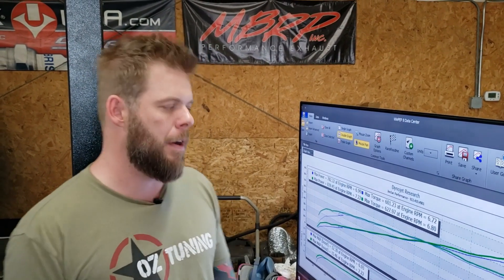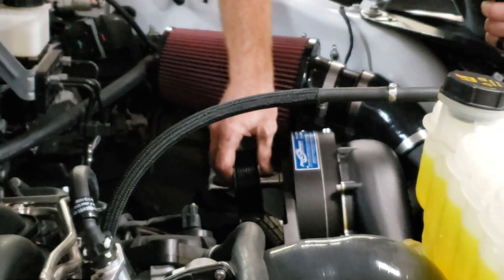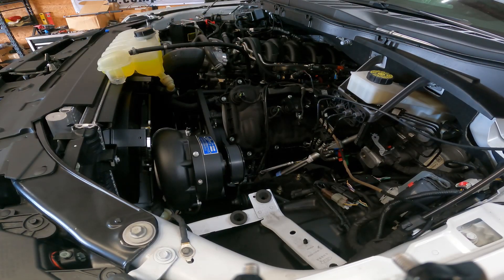We put our heads together and decided to step down the pulley once more. ProCharger sent us a 3.7-inch pulley, so we've gone ahead and installed that and we're going to make some pulls to see where we land in terms of power. We're probably reaching the limits of where I'd feel comfortable power-wise for one of these Gen 4 engines. Inside the dyno cell it's well over 100 degrees and humidity is around 50 percent — not great — but we're already strapped down and it takes five minutes to swap the pulley, so we went ahead.